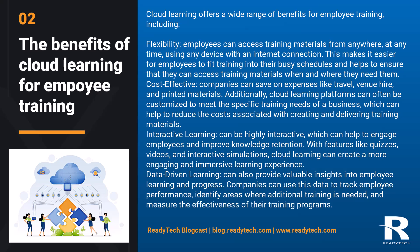Cost-effective: companies can save on expenses like travel, venue hire, and printed materials. Additionally, cloud learning platforms can be customized to meet the specific training needs of a business, which can help to reduce the costs associated with creating and delivering training materials.